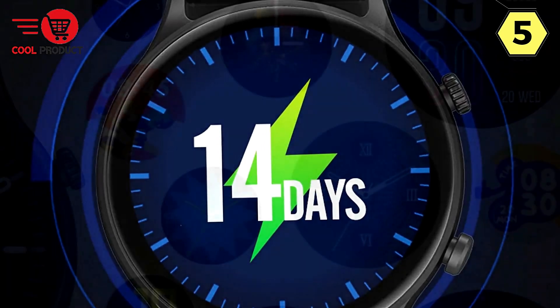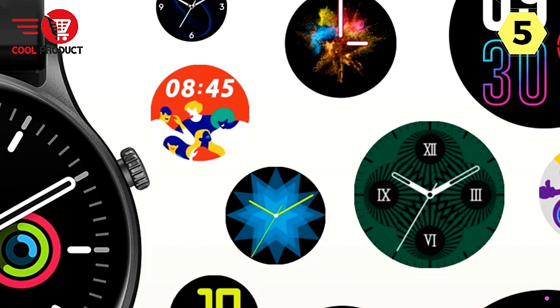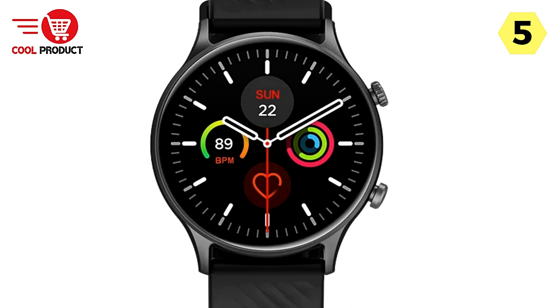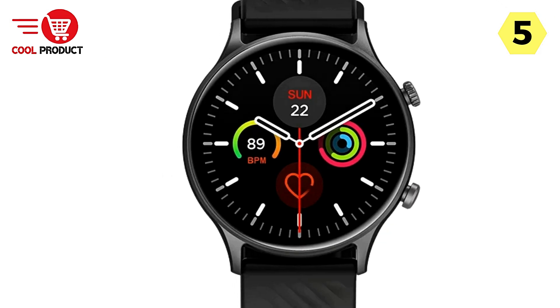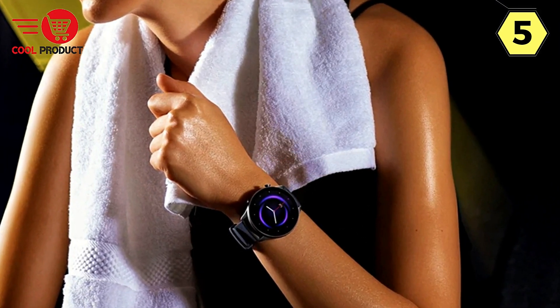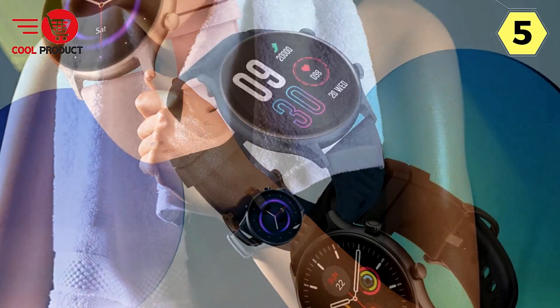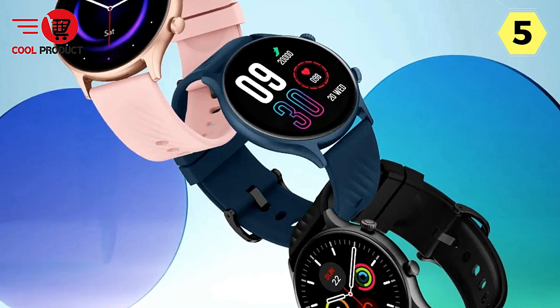Daily Smart Features — Beyond the Basics. Experience the convenience of smart living with features like notifications, weather syncing, music and camera controls, find my phone and watch, do not disturb modes, sedentary alerts, and even a calculator. With the ability to download additional apps, the Talk 2 Lite ensures that your smartwatch evolves with your needs.